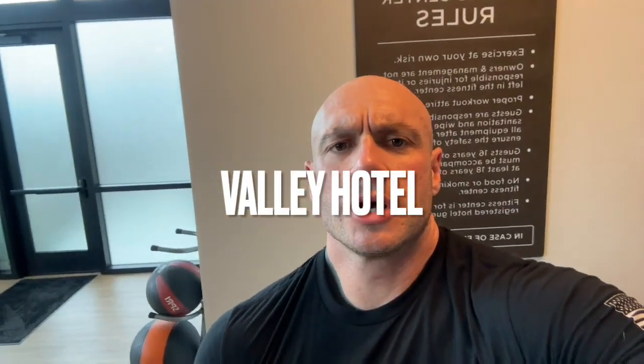Hi, Gym Reviews. I want to let everybody know the rules. Got to make this quick — I got a lunch meeting that I'm already late to. We are in Birmingham, Alabama at the Valley Hotel. Got a keynote for a veteran charity gala event tonight. Super excited. Amazing organization.